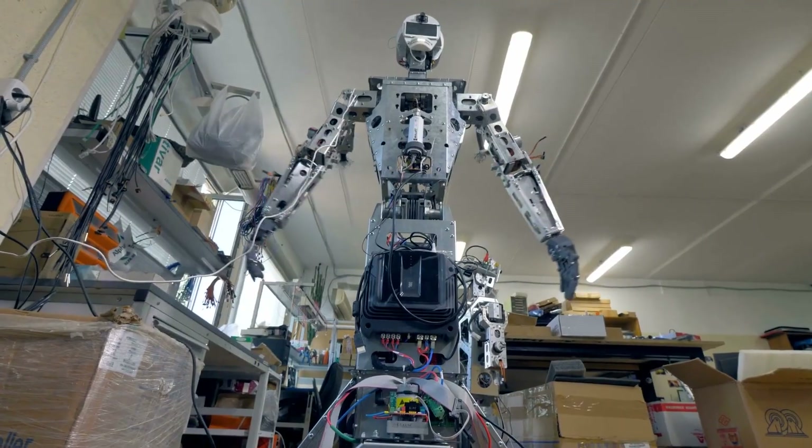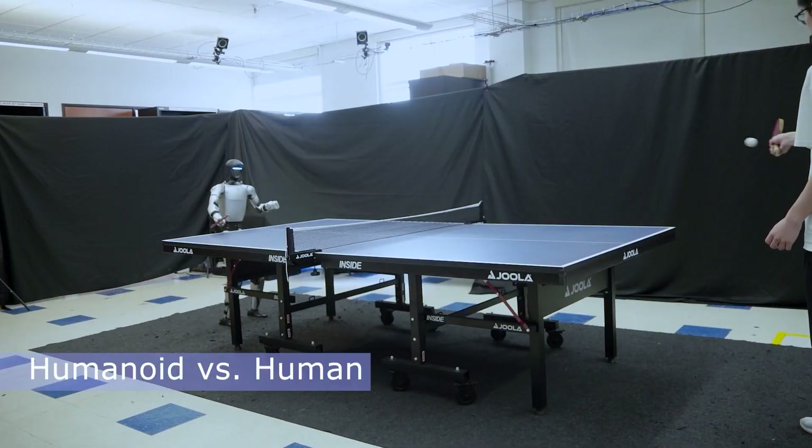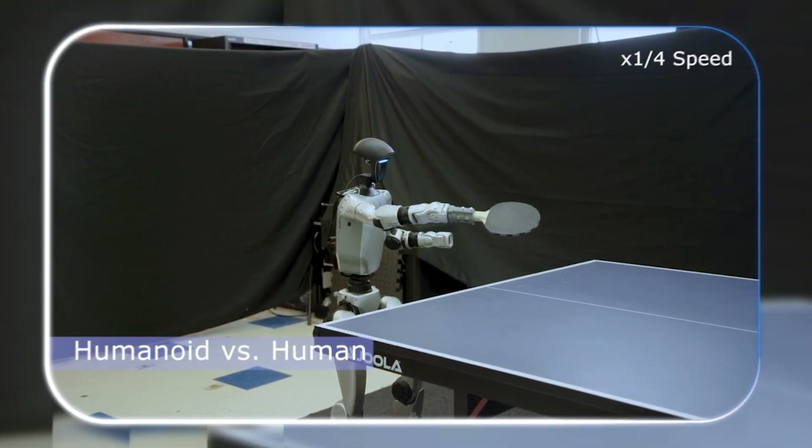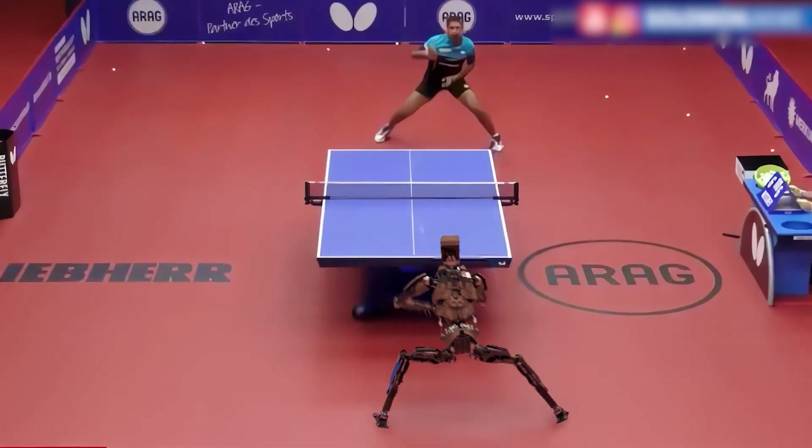A humanoid robot in a lab at UC Berkeley is now capable of playing an entire game of table tennis — full rallies, over a hundred shots in a row with a person. That incredible leap in robotics is just one of the five huge tech stories we have to talk about today.